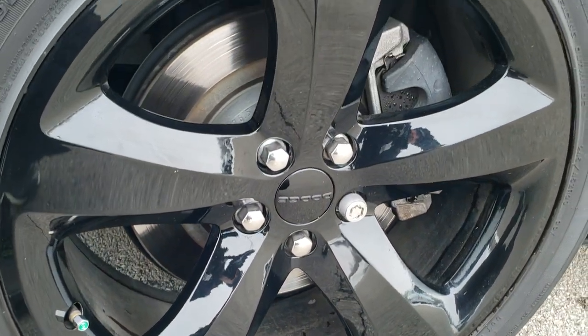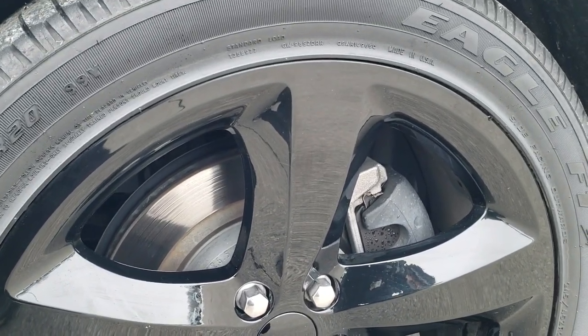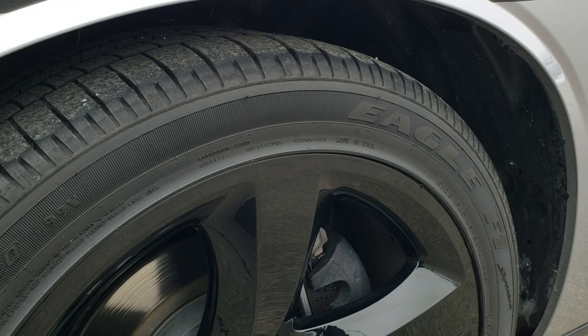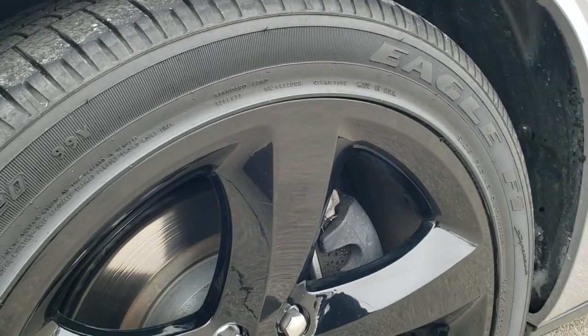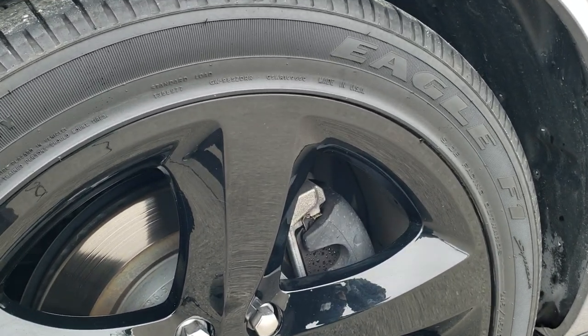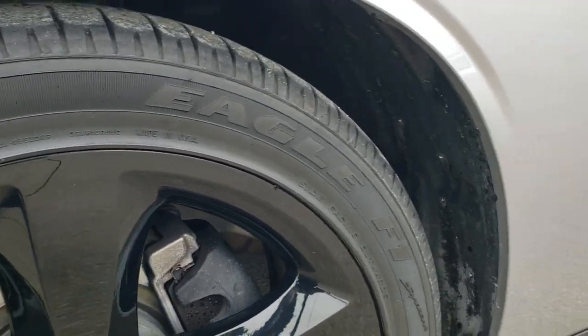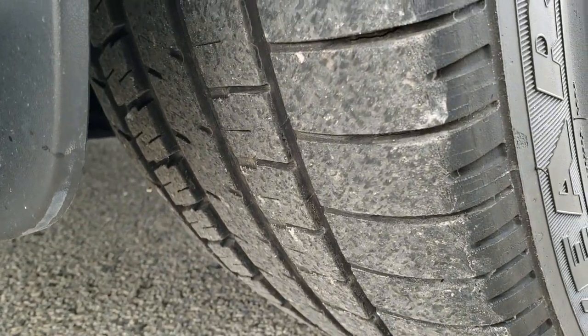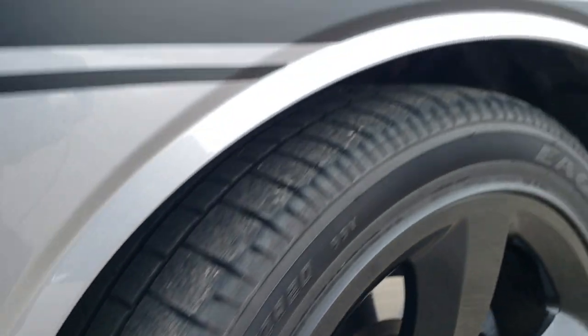It comes with the 20 inch painted alloy rims. If you want to check out more photos of this car, in the upper right hand part of your screen there's a link right to our website for this car. We even have some pictures up there of the underbody of this vehicle, which is in absolutely perfect condition.